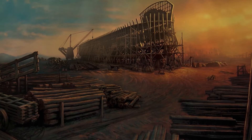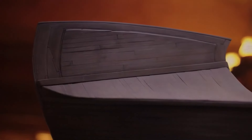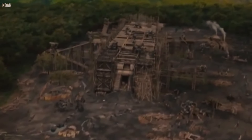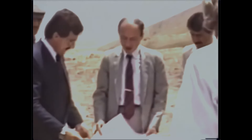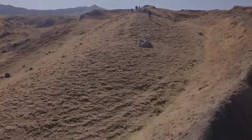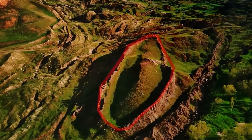Explorers and archaeologists have visited the Durupinar site multiple times since its discovery. Each expedition uncovers more clues and raises more questions. Could this formation be the remnants of the ark that survived the Great Flood? The Mount Ararat and Noah's Ark research team has been at the forefront of uncovering the mysteries surrounding Noah's Ark. This dedicated group, composed of experts from various Turkish and American institutions, has spent years meticulously excavating the Durupinar formation, their efforts bringing them closer than ever to solving one of history's greatest mysteries. Their goal was simple yet ambitious: to find definitive evidence that could confirm the existence of Noah's Ark.